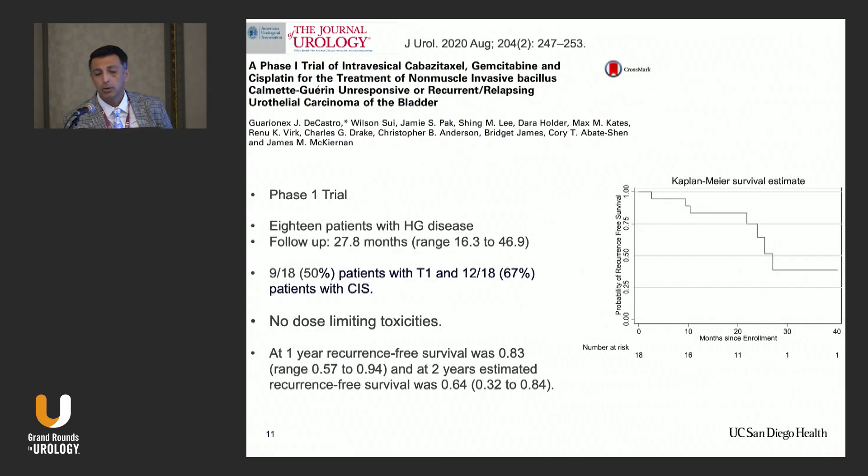A study from the Columbia team reported a phase one trial of intravesical cabazitaxel, gemcitabine, and cisplatin in 18 patients with high-grade disease, with a follow-up of 27.8 months. Nine out of 18 (50%) had high-grade T1 and 67% had CIS. There was no dose-limiting toxicity. One-year recurrence-free survival was 0.8 and two-year estimated recurrence-free survival was 0.64 — very promising data. They hope to start a phase two trial.